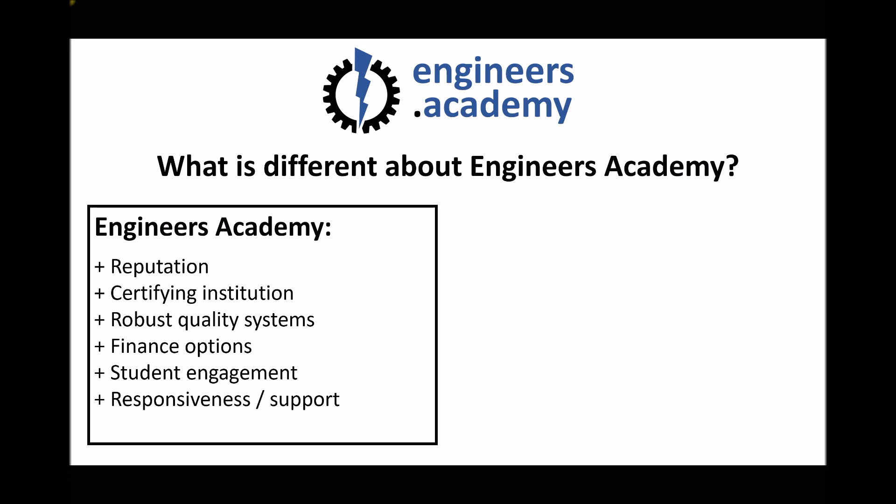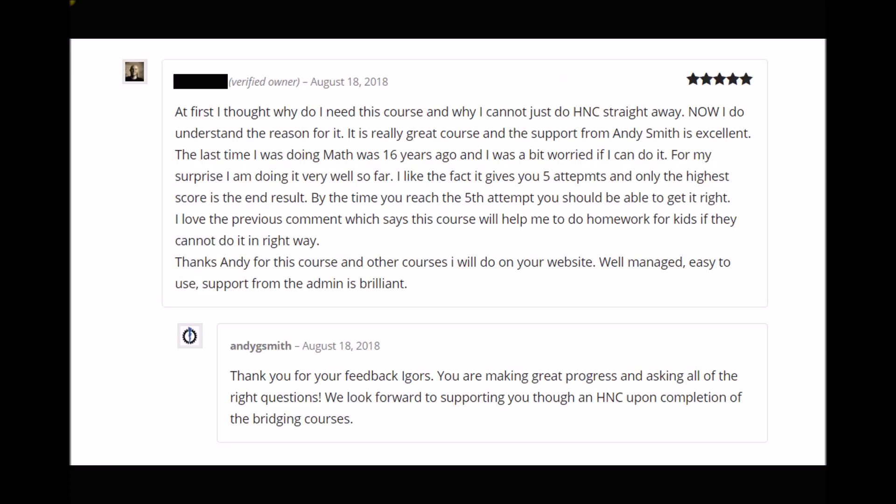The next point for discussion is responsiveness and support. If you have a question and contact your provider, how quickly do they come back to you? With the Engineers Academy model, you watch videos and do practice questions, but from time to time you'll still have questions. A student review states: 'Thanks Andy for this course and other courses I will do on your website — well managed, easy to use, support from the admin is brilliant.' That's a great testimony to how quickly we're able to respond to questions and requests.